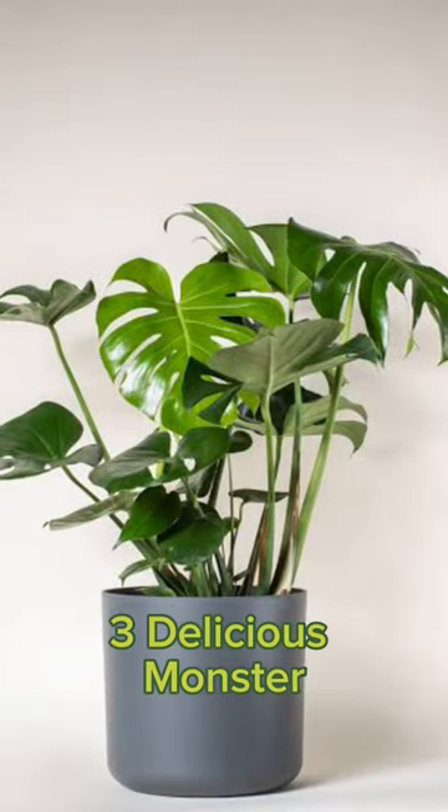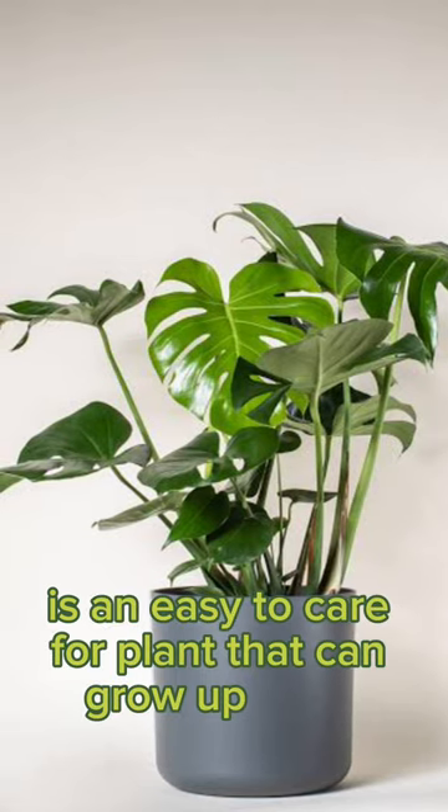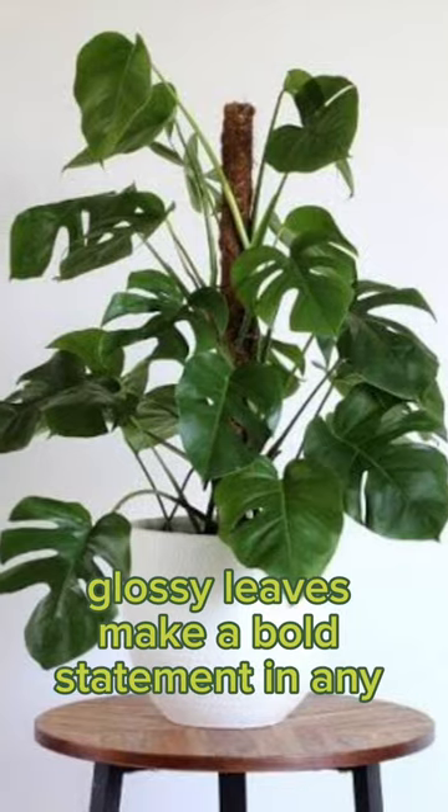3. Delicious Monster, also known as the Swiss Cheese Plant, is an easy-to-care-for plant that can grow up to 6 feet tall. Its large, glossy leaves make a bold statement in any bathroom.